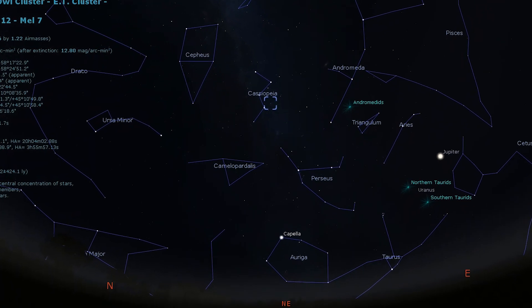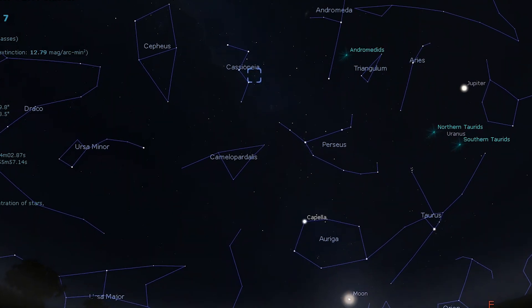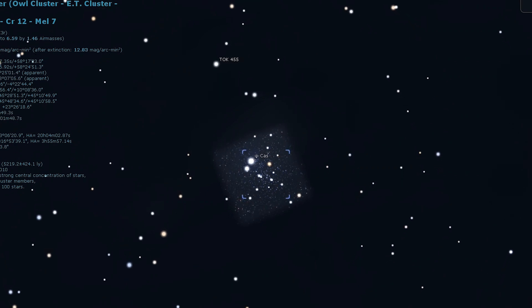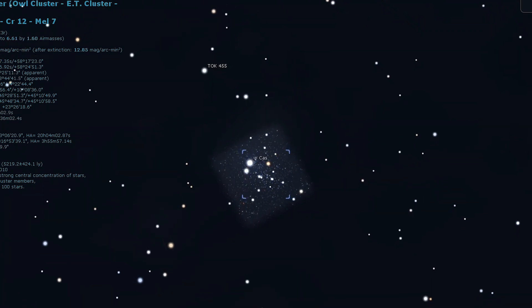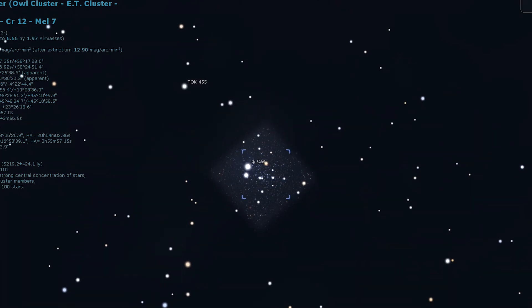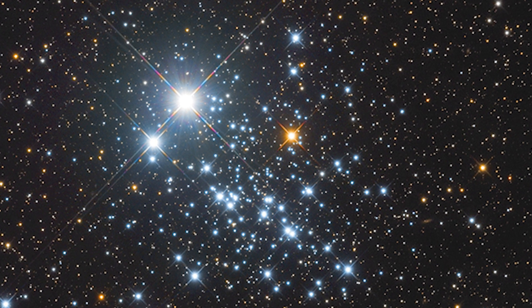The OW Cluster, or the ET Cluster, can be detected with binoculars but is best seen with a telescope. A low magnification of around 30 times will show Phi Cassiopeiae, the double star that makes the OW's eyes. The rest of the stars outline its body and outstretched wings, with the densest portion of the cluster appearing in the OW's chest area.